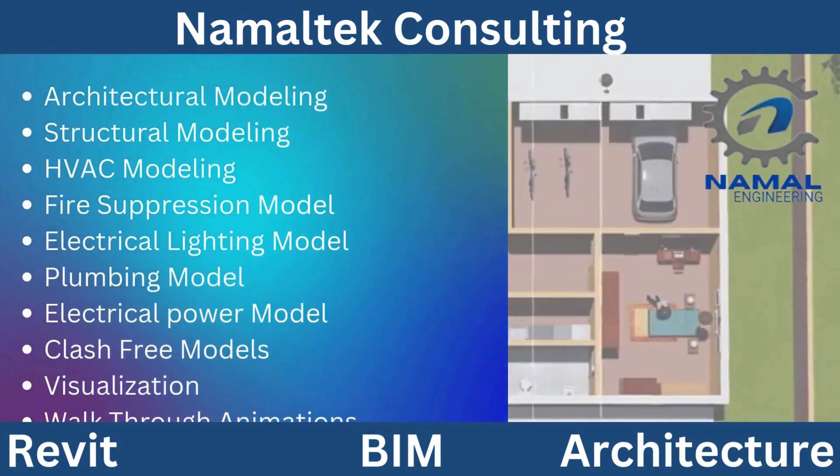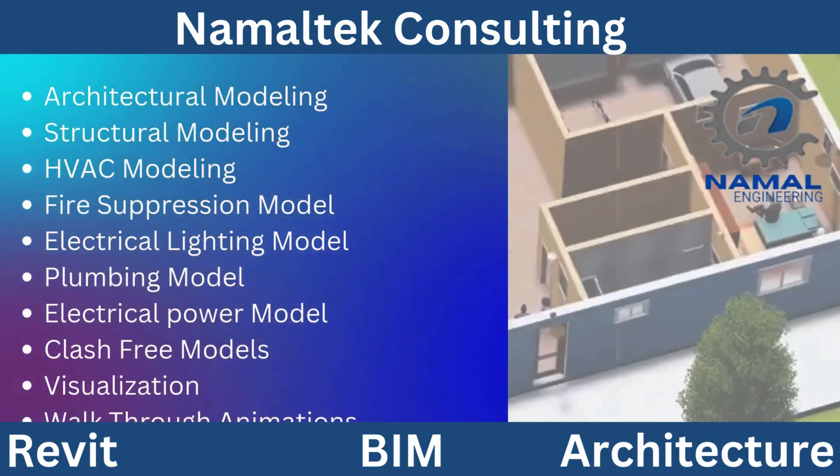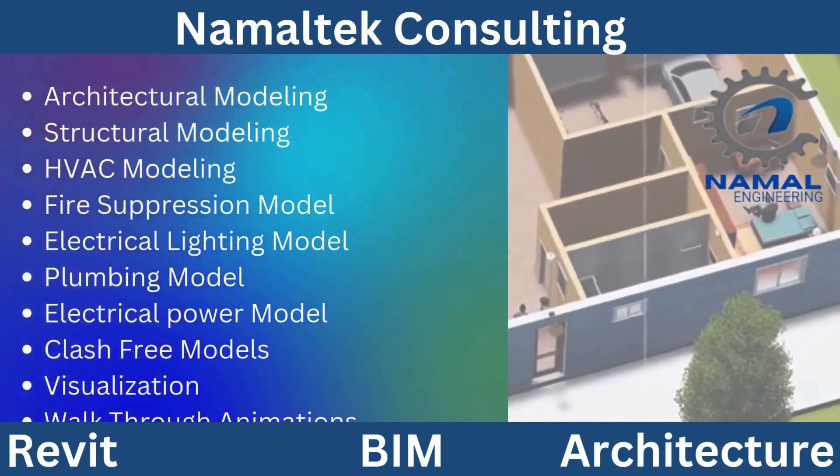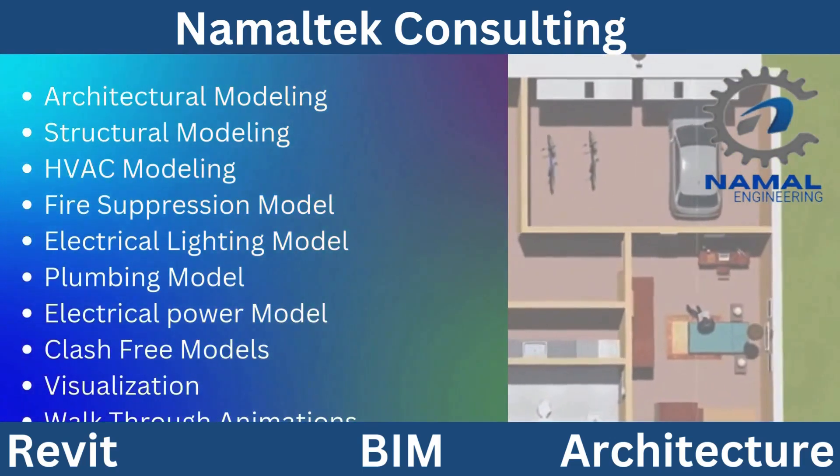This reduces errors, minimizes rework, and streamlines project workflows, ultimately saving time and costs. Our team leverages the power of BIM to provide actionable insights and foster better communication across all project phases.